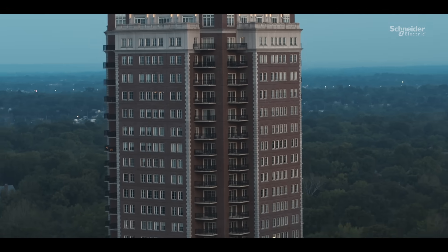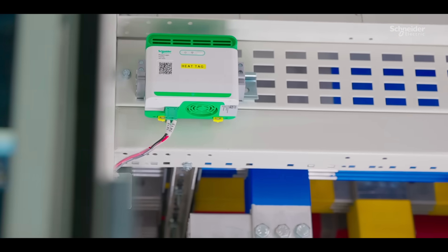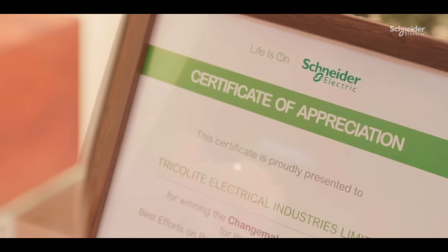Electrical fires can cause irreversible damage to business. To tackle this issue head-on, it is imperative to have an efficient electrical fire prevention solution inside the switchboard.